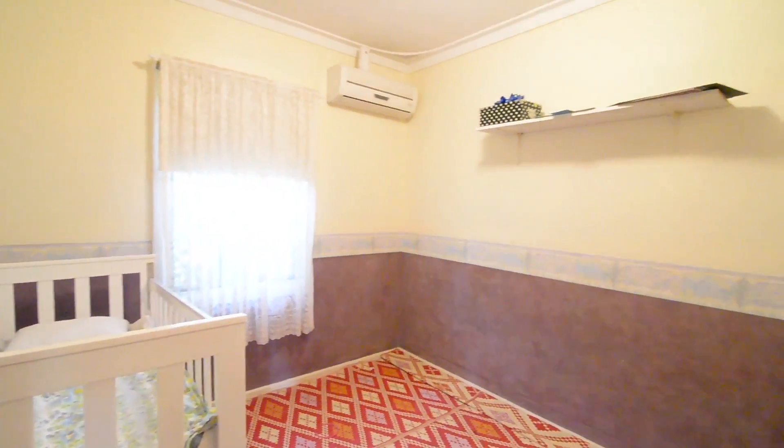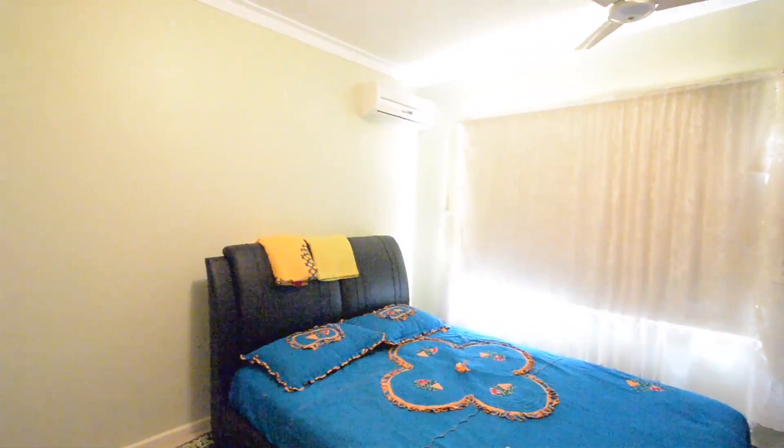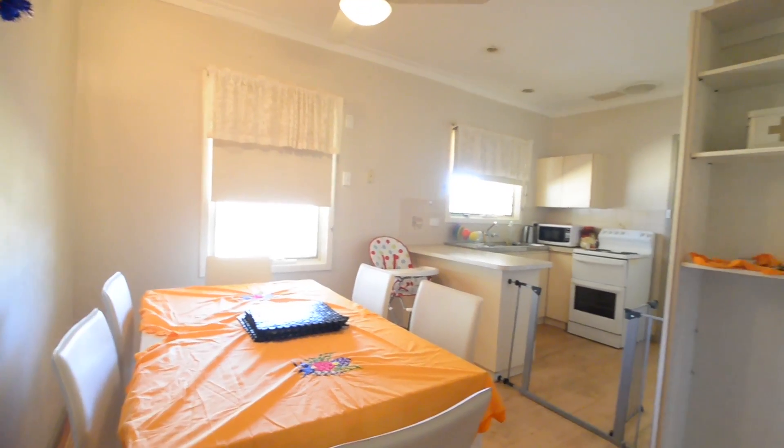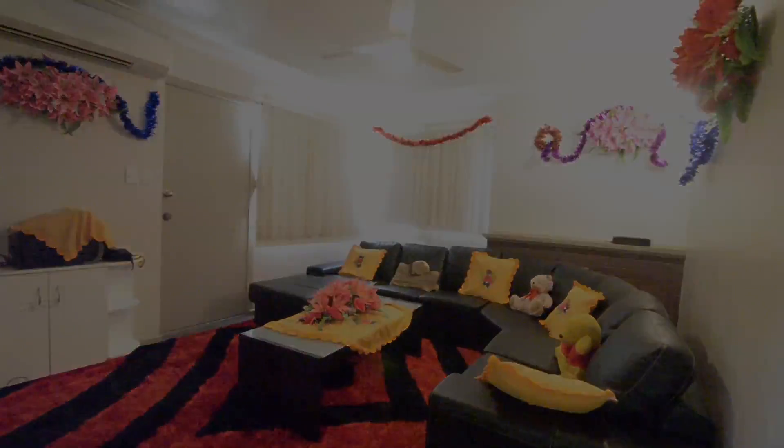Starting off the bedrooms — all the bedrooms in this property have air conditioners. The master also has ceiling fans. Kitchen dining: you can see in the kitchen it's an electric kitchen, with a fan in there as well. Air conditioners are in the main lounge area too.